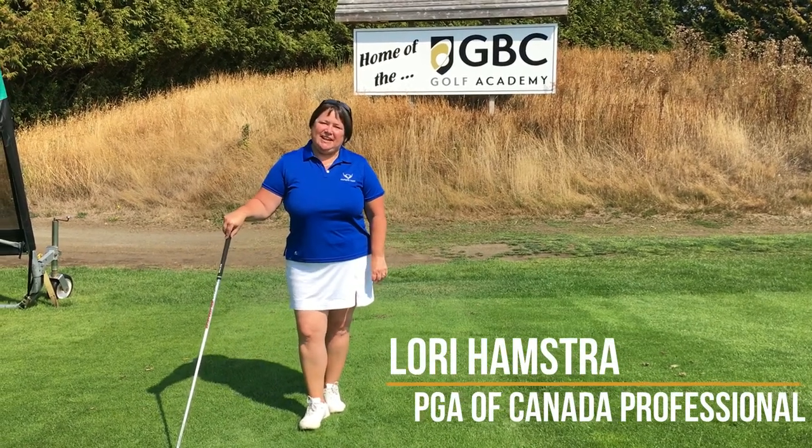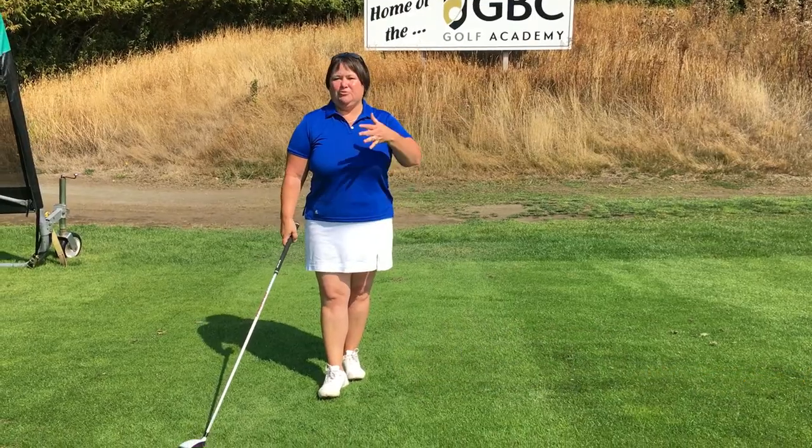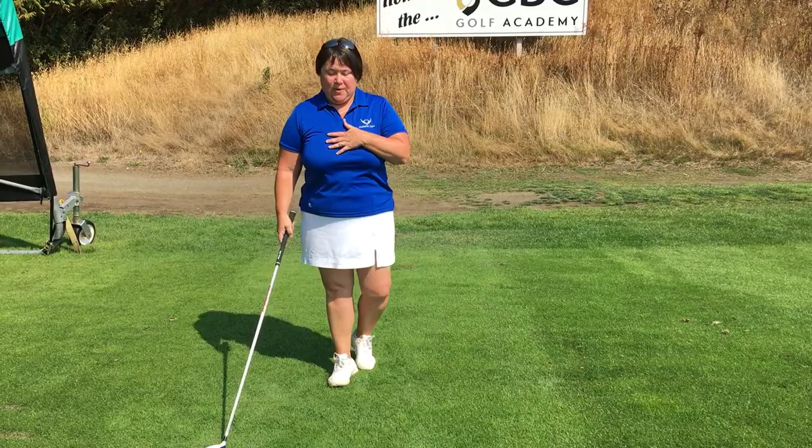Hi there, this is Laurie Hamster of the GBC Golf Academy at Olympic View. Today I'm going to touch base on the second part of the last tip that I did when we were talking about the boobs and how they get in the way.